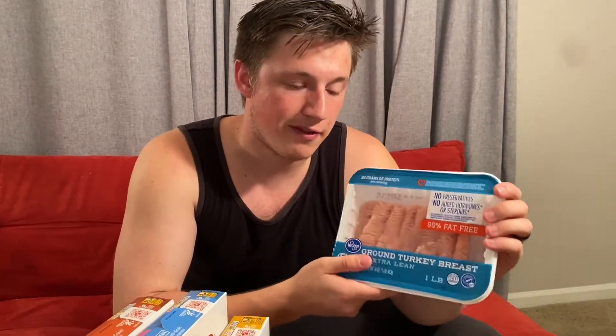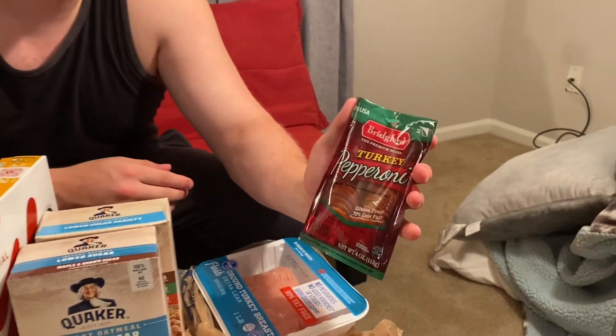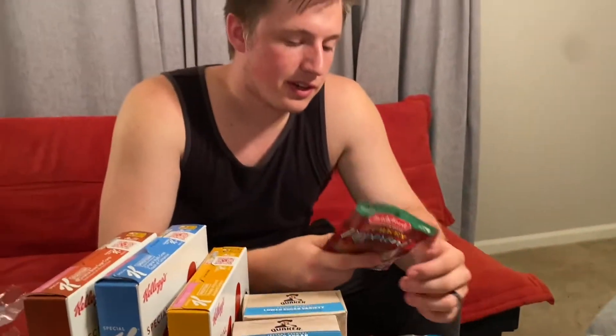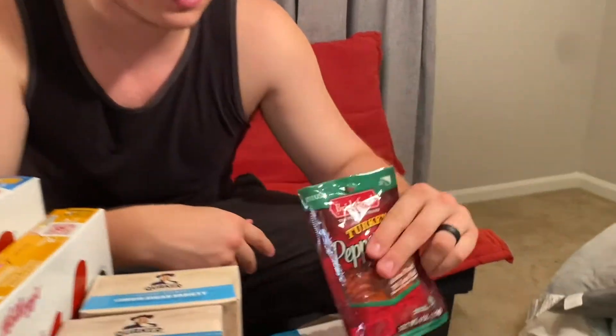Speaking of turkey, we have turkey pepperoni — just like with beef, it's a healthier option. The serving size is 12 slices at 30 grams, only 80 calories, and you get 9 grams of protein per serving. It's an easy way to add protein — just put it on a pizza and problem solved.